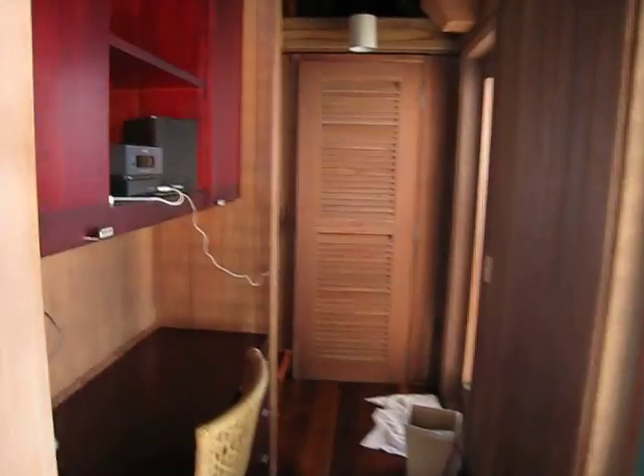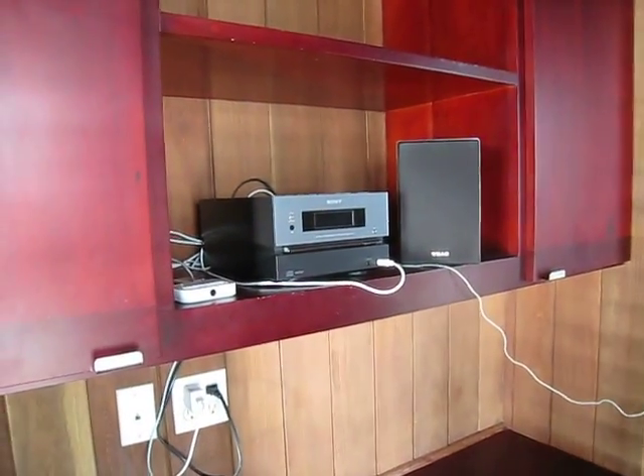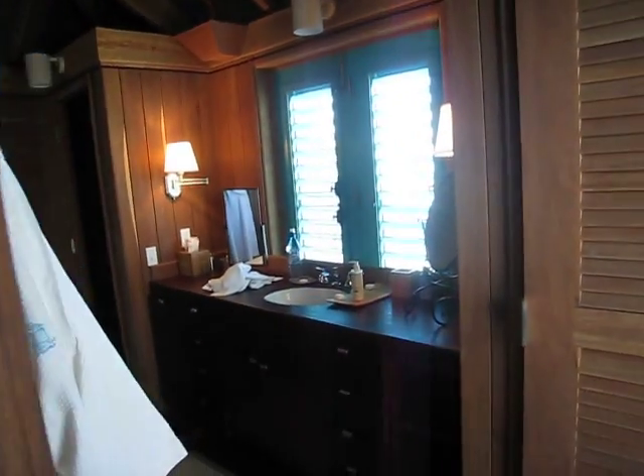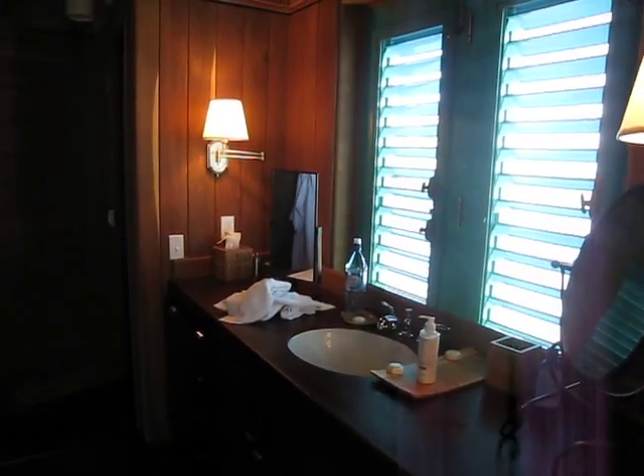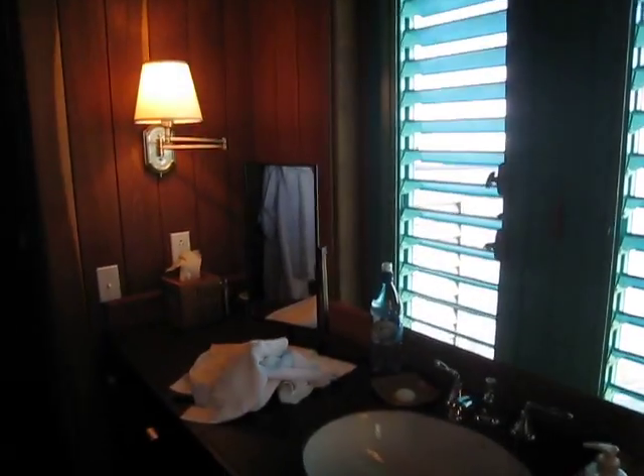Here's a little MP3 dock that they had for us so I could hook up my iPod, which was awesome. And our bathroom area. Pretty much everywhere you could stand inside of our villa you could have this fresh breeze from the water, which was really quite an experience.